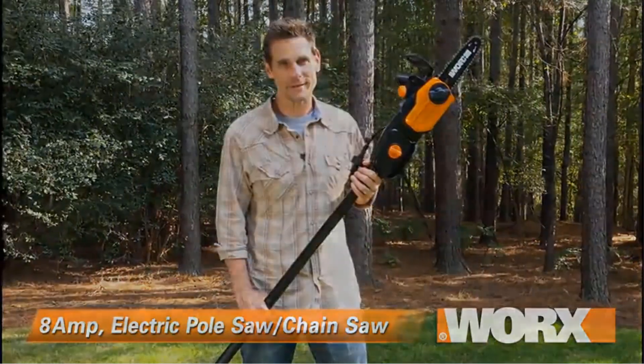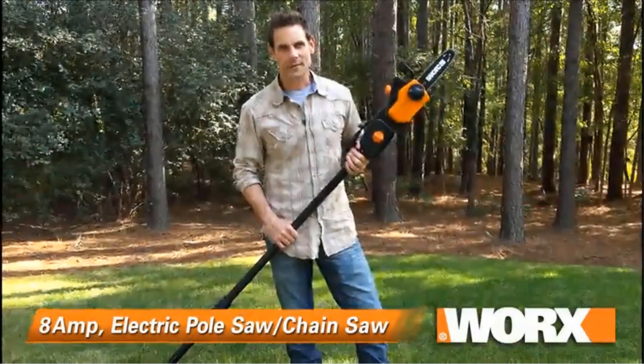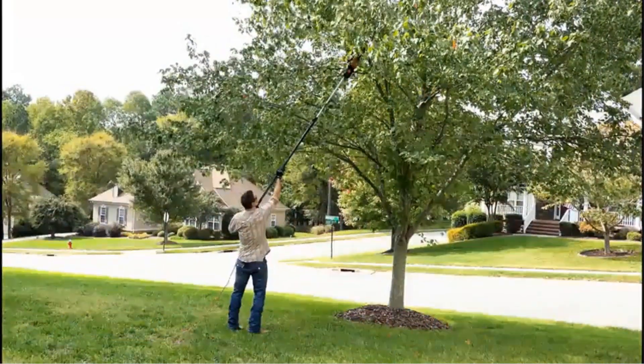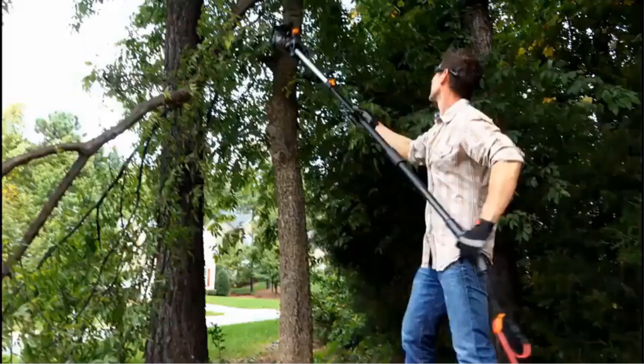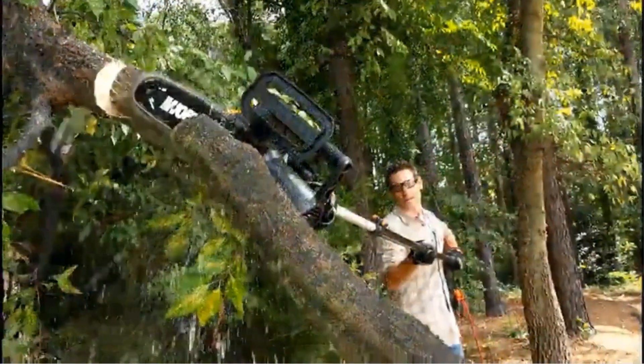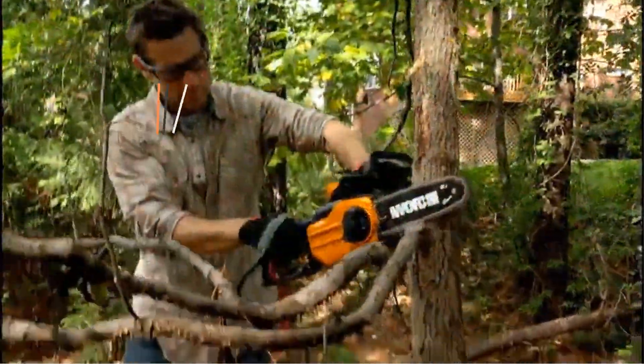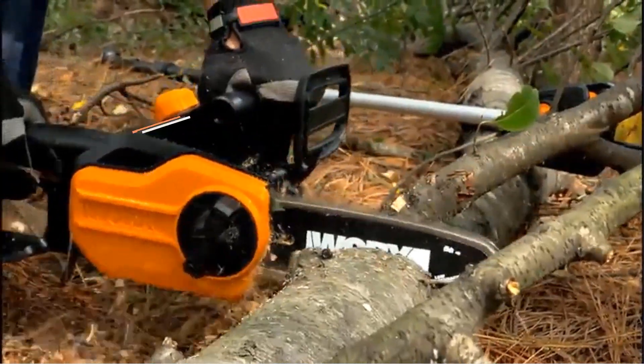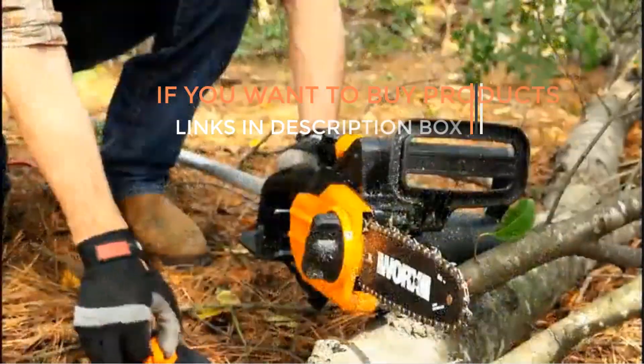In summary, the WORX WG-309 8-amp 10-inch electric pole saw is a reliable and user-friendly solution for pruning and trimming trees. Its combination of power, reach, and ease of use makes it a valuable tool for anyone looking to maintain their outdoor space. Thanks for watching. Links are in the description box. Do not forget to subscribe, like, and share the video.